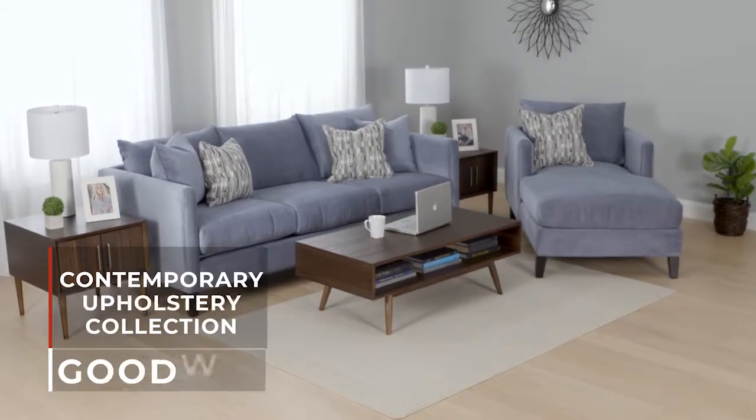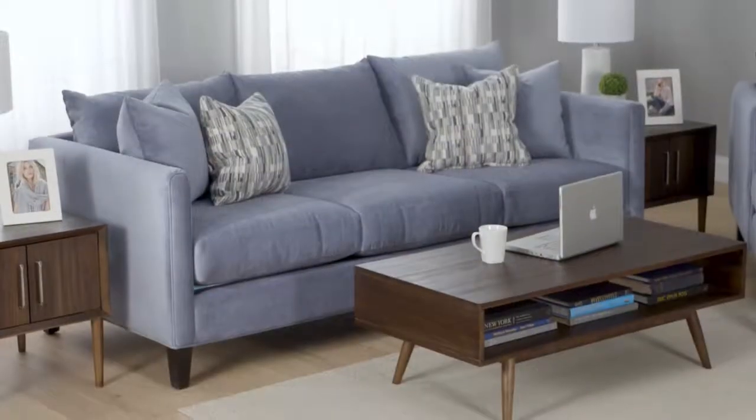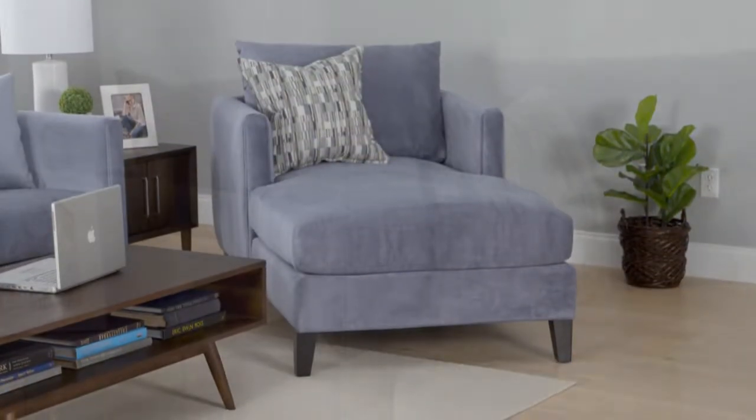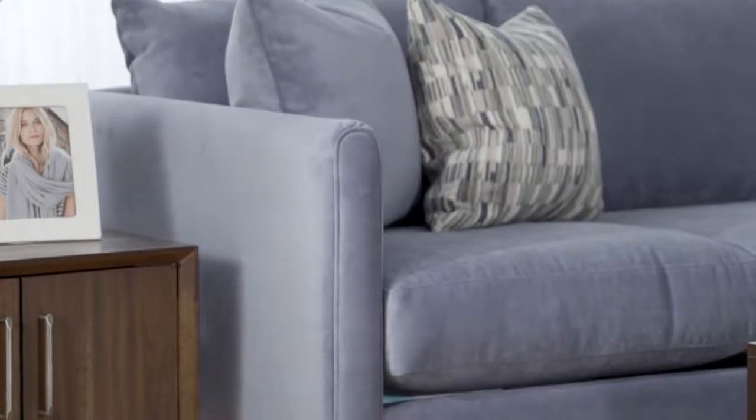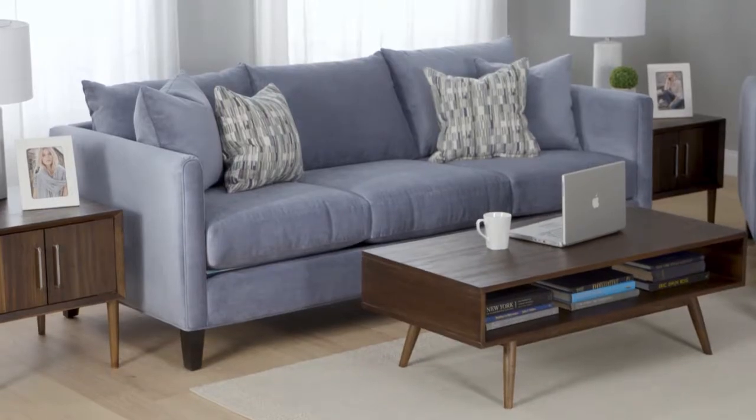The Goodwin Contemporary Upholstery Collection makes any space feel hip and modern. The Goodwin features an estate sofa and chaise perfect for lounging. The sofa has slim track style arms and supportive seat cushions. The look is completed with mocha finished legs.